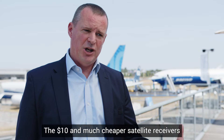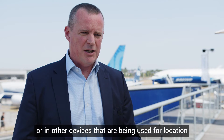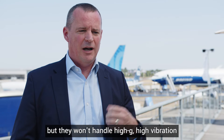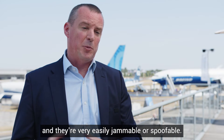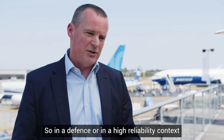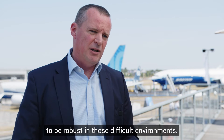The $10 and much cheaper satellite receivers that you would find in a phone, in a car, in other devices used for location purposes are fantastic at what they do. But they won't handle high G, high vibration, high temperature change environments, and they're very easily jammable or spoofable. So in a defence or high reliability context, we need to spend quite a bit more money to develop the capability — which is what we have done with Q40 — to be resilient and robust in those difficult environments.